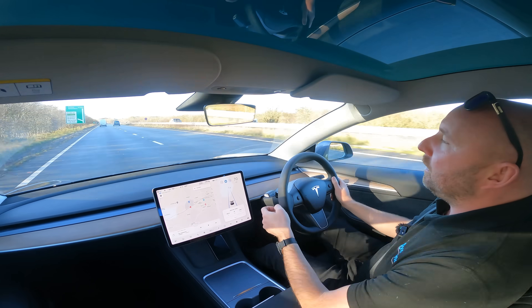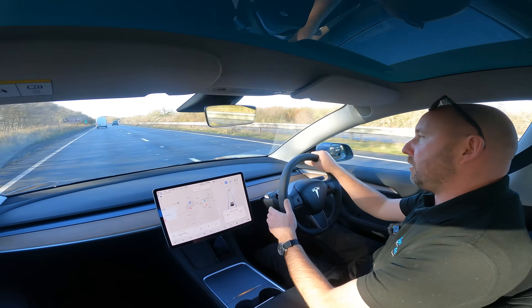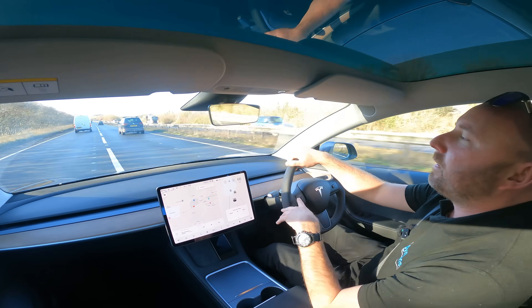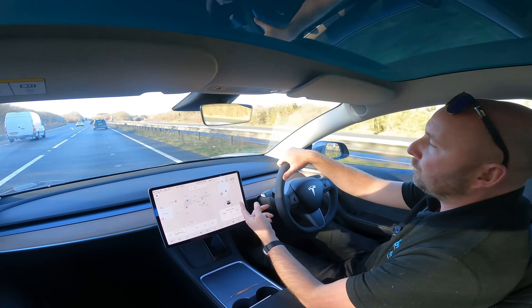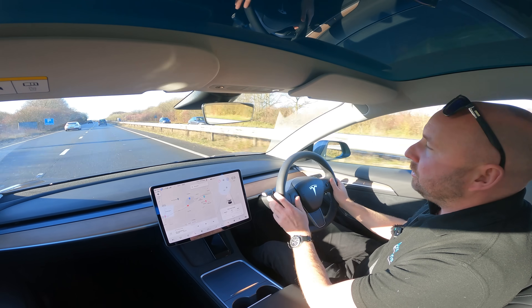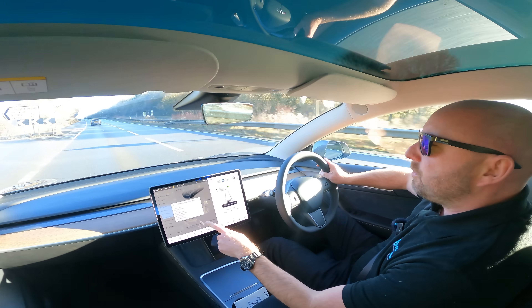I want to make a note of this now, because at some point I'll put in a charging location, and in this colder weather it will precondition the battery for faster charging. When it does that, it could increase this consumption, so I'm logging consumption at 240 watt hours per mile before preconditioning starts — because that could then go up due to the energy used to heat the battery to enable faster charging.